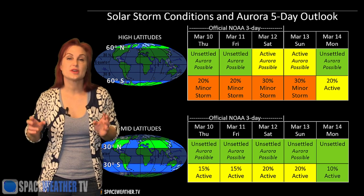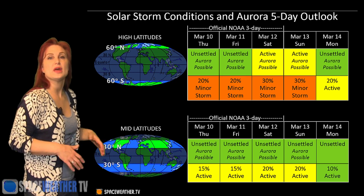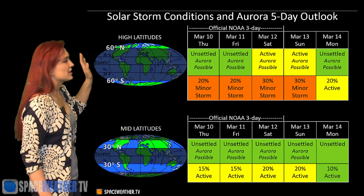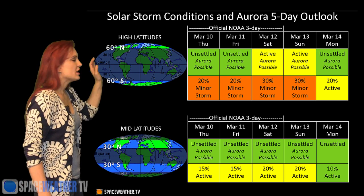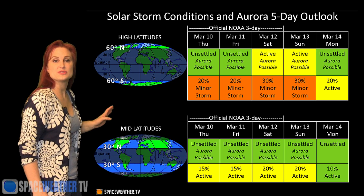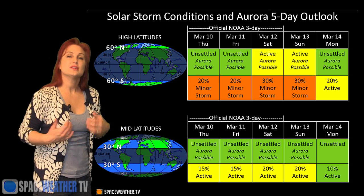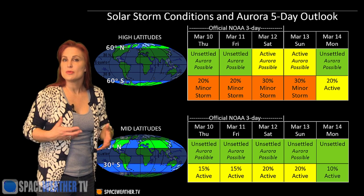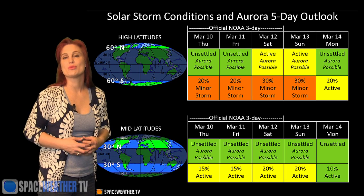Switching to our solar storm conditions and aurora possibilities over the coming week — we are still kind of coming down from that high-speed stream and the solar storm we had just a few days ago. NOAA is giving us about a 20 to 25 percent chance of a minor storm at high latitudes just over the next couple of days as things continue to calm down. At mid-latitudes we're only expecting about a 15 percent chance for active conditions, but things should quiet down and stay pretty calm until around the 12th, maybe even the 13th, when things would get a little more disturbed because of that mini solar storm and maybe some fast wind from that little mini coronal hole.